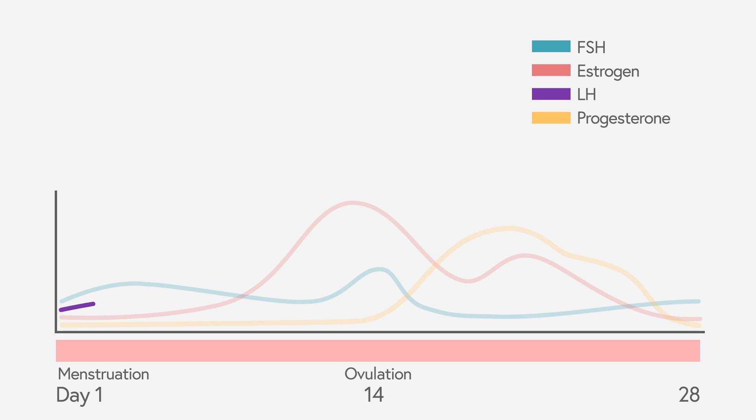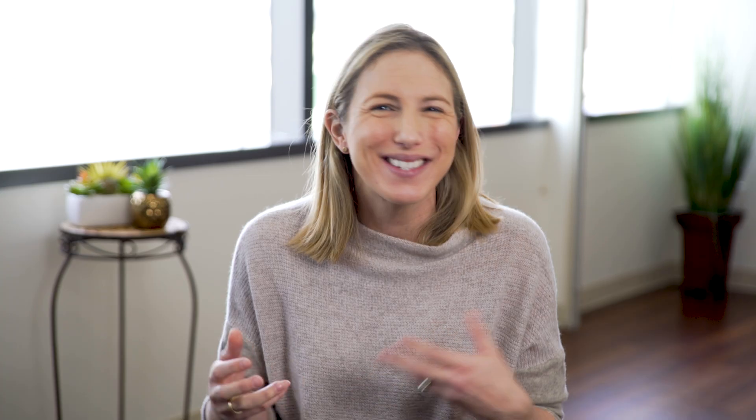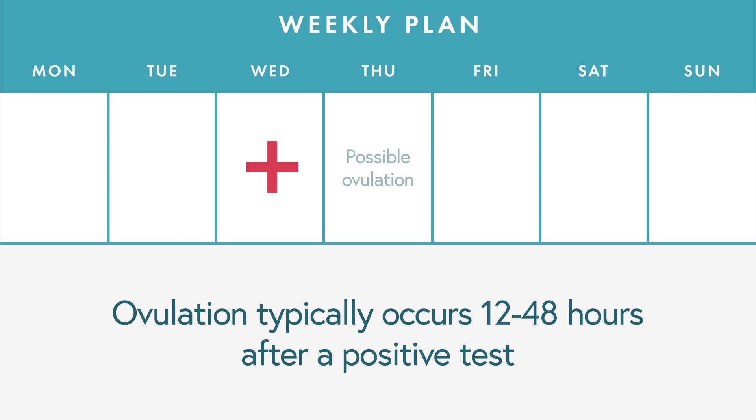An ovulation predictor kit works by detecting luteinizing hormone in your urine — it's similar to a pregnancy test where you pee on a stick or dip it in urine. As soon as the LH level gets above a certain threshold with the surge, the test becomes positive. The great thing is that this is predictive of ovulation — it happens before you ovulate, which allows you to better time intercourse and get sperm in the reproductive tract so it's there waiting for the egg once it's released.